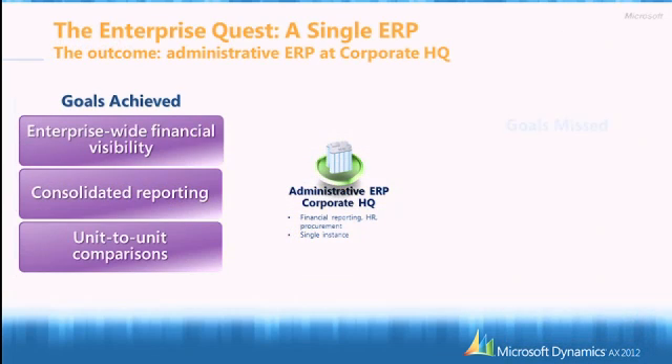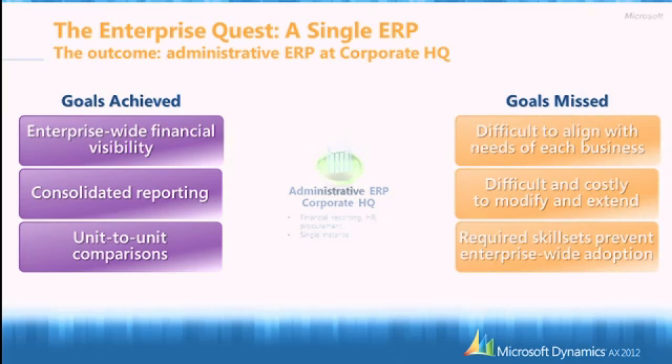From the 90s, what we've been seeing in the enterprise space is the quest for a single instance where you could do everything with the same solution. That was a great achievement — being able to look at financial results and do consolidation and report within a few days where you previously needed a few months. Another great achievement was that since all financials were in this single instance, you could very easily compare P&L, compare units to units, and do a lot of BI from a financial perspective.